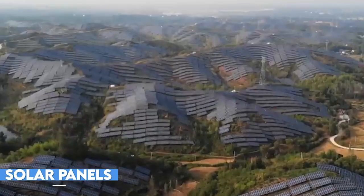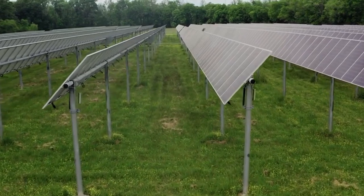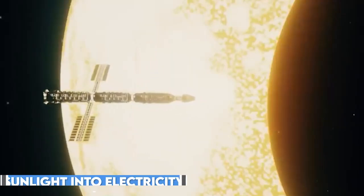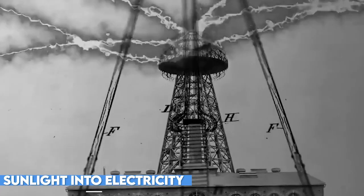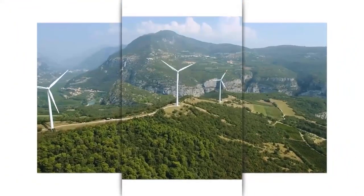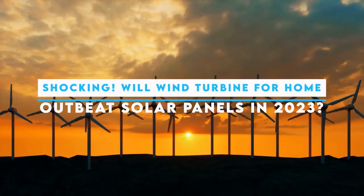Solar panels have been the go-to solution for many homeowners seeking off-grid living and sustainable energy. Their ability to convert sunlight into electricity has revolutionized the renewable energy landscape. But what if there's a contender on the horizon? Could wind turbines be the game changer we've been waiting for?